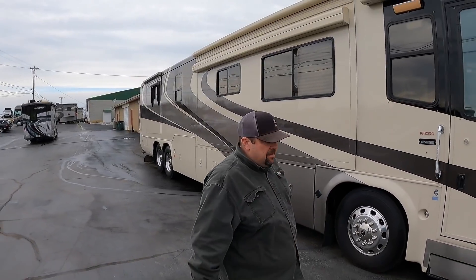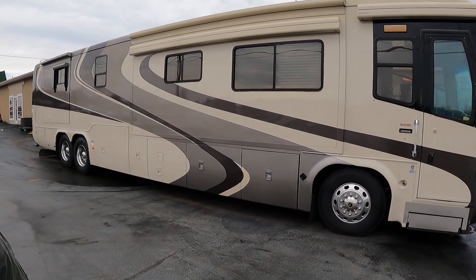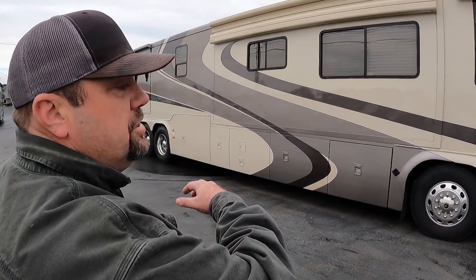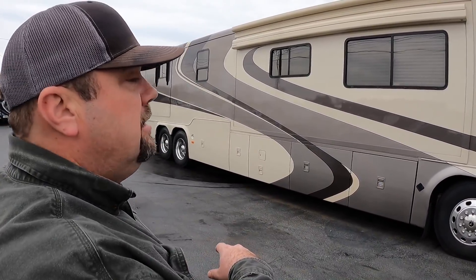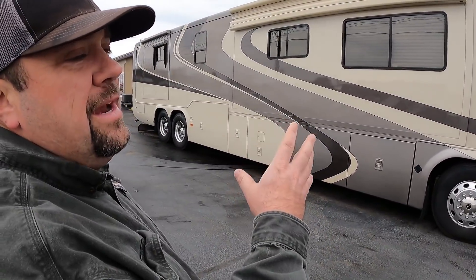$149,999 — this coach is absolutely priced to sell. If you're watching this video and you're interested in this coach, you need to call me right now to secure it because it's not going to last. I want it to go away. Beautiful paint — one of the best looking paint jobs of this era, I love the colors. Full service on the coach: tires, batteries, everything's good to go. You don't have to spend any money on this coach, it is ready to go. No excessive paint checking — a little bit on the front — but I'm talking a beautiful coach with great ownership.